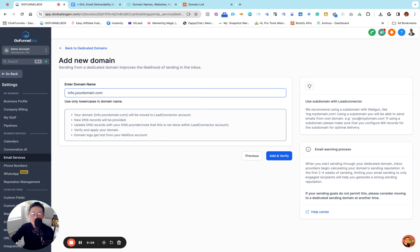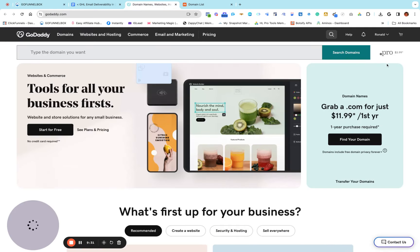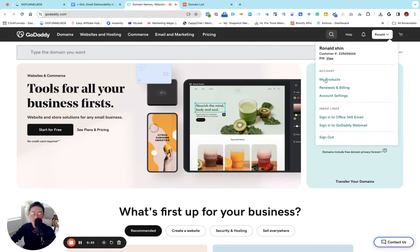Today I'm going to use 'info' — info.yourdomain.com as my dedicated domain subdomain name. Choose whichever you want, always keep it simple. No one is going to see this subdomain name — it will only be used internally in your Go High Level email service system. I'm going to use info dot and put my domain name, which is yourbsolution.com.